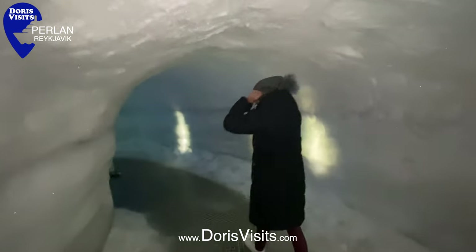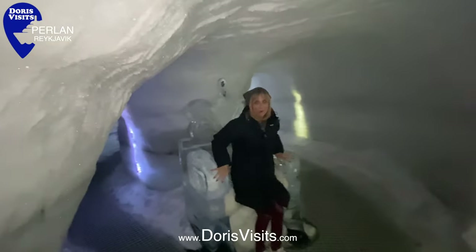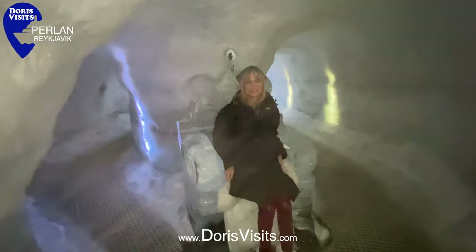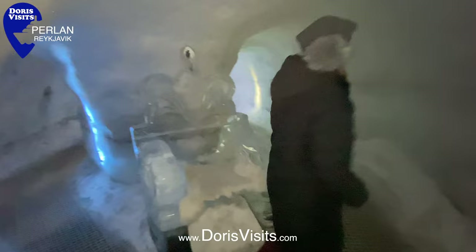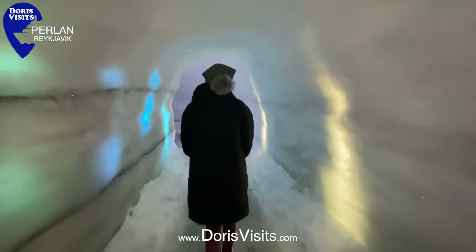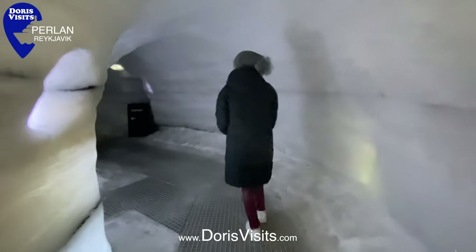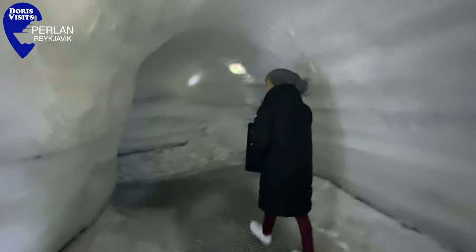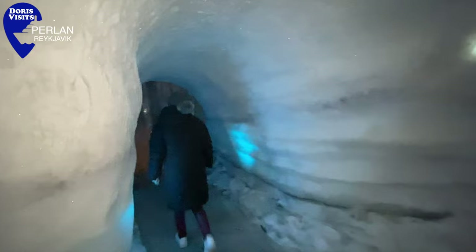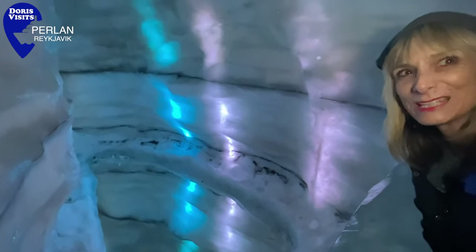Don't forget to visit the planetarium where they show you the wonders of the northern lights. It's very cold on the bottom. And there's an ice throne.